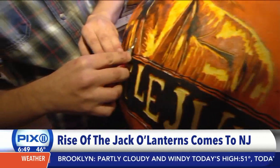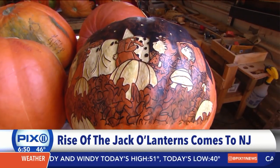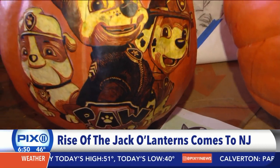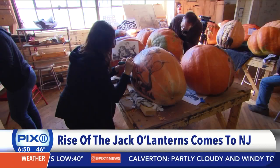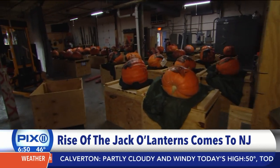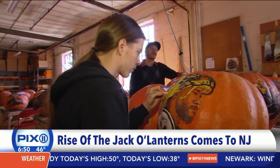These carved pumpkins have a maximum shelf life of just four days. So every single weekend, 5,000 pumpkins need to be changed, meaning there's a never-ending supply decorated with everything from sports sensations to creepy characters.